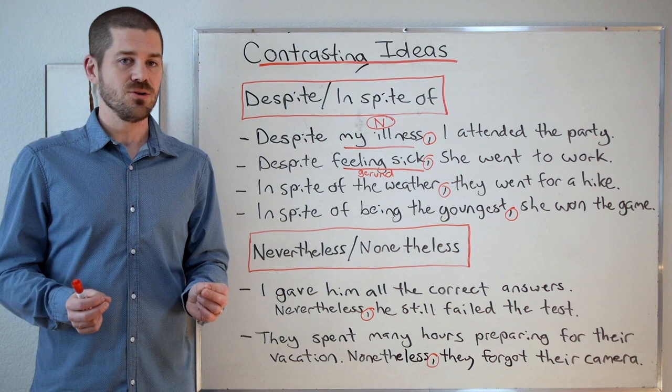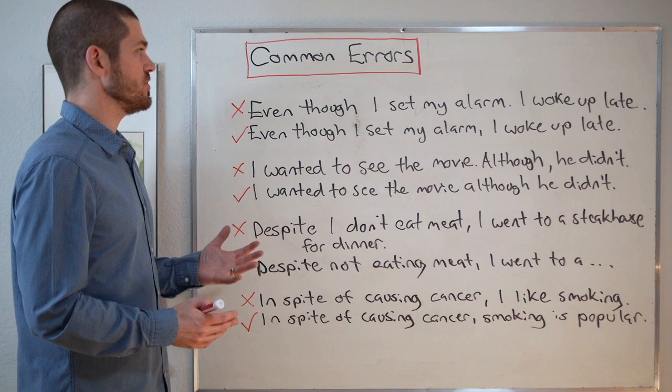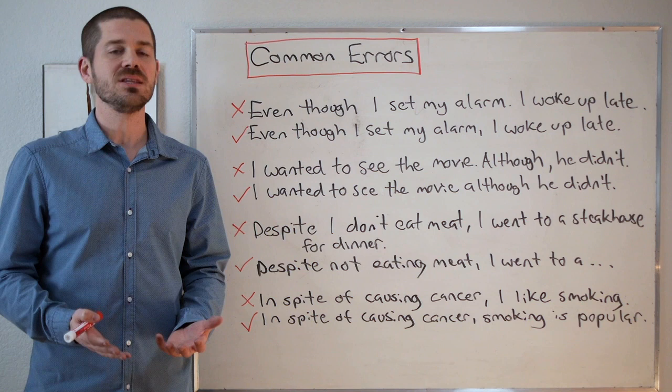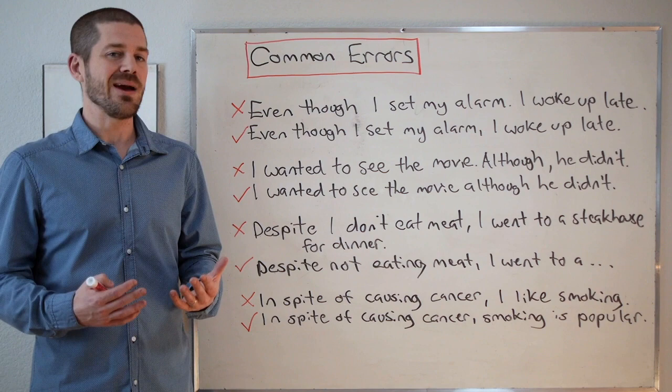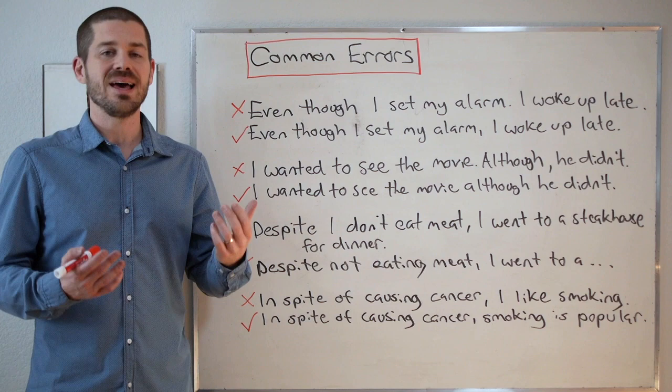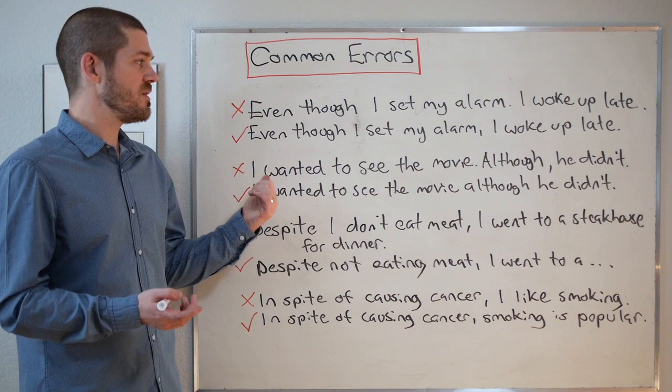Speaking of errors, let's erase the whiteboard and look at some common errors with these structures. Let's look at the first one: 'Even though I set my alarm. I woke up late.' This is incorrect. 'Even though I set my alarm' is an incomplete fragment sentence on its own. We need to connect these two ideas with a comma: 'Even though I set my alarm, I woke up late.' Now that is correct.